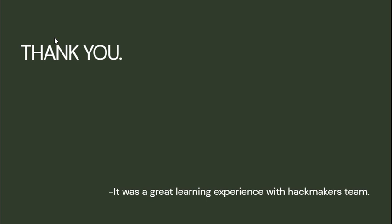Thank you. It was a great learning experience. We want to thank all the organizers, the Hackmaker teams, and the sponsors for making this event successful. Thank you very much.